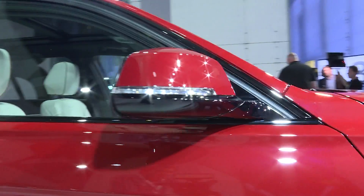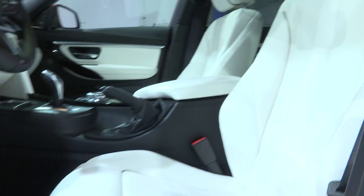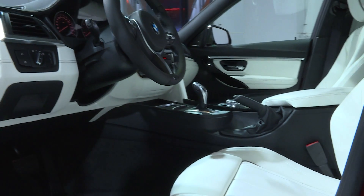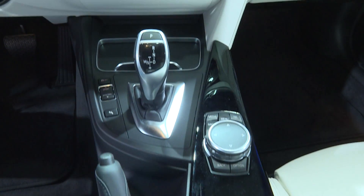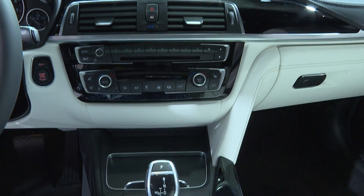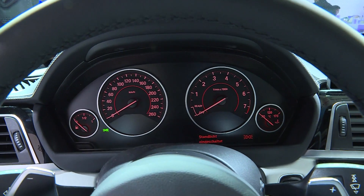It was 40 years ago when the first generation BMW 3 Series entered the market. In the interior, much has evolved over the past four decades. Modern materials and electronic assist systems, for instance, leave nothing to be desired. What's remained is the cockpit fully oriented towards the driver.